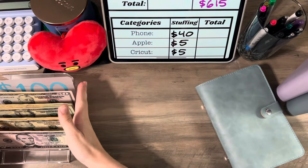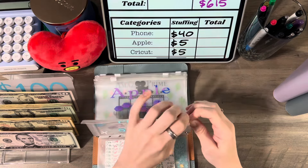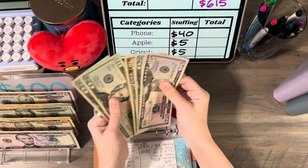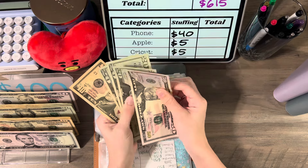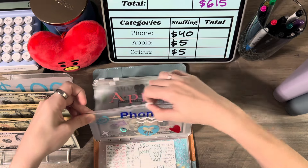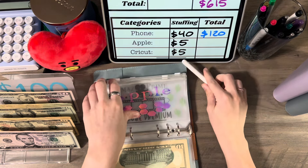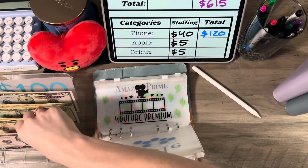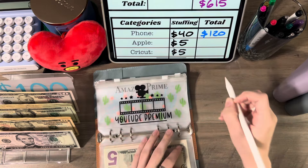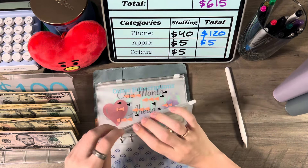No ones this time. Now we can get into the cash stuffing. Phone today is getting $40, so that's two $20s. Now I have $120 in phone and we need $160 total. Apple today is getting $5, and Cricket is getting $5, so it now has $15.